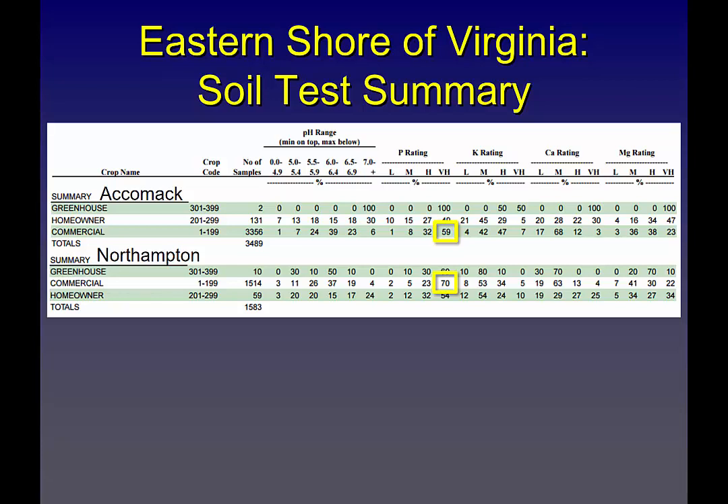This leads to the question: if we just say very high — no soil test recommendations, no soil phosphorus can be applied — there's a good chance we're going to hurt tomato and potato yields. So we've really got to make sure we have this data right and know what we're doing.